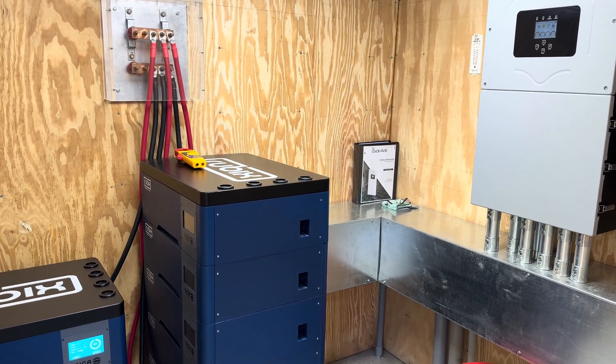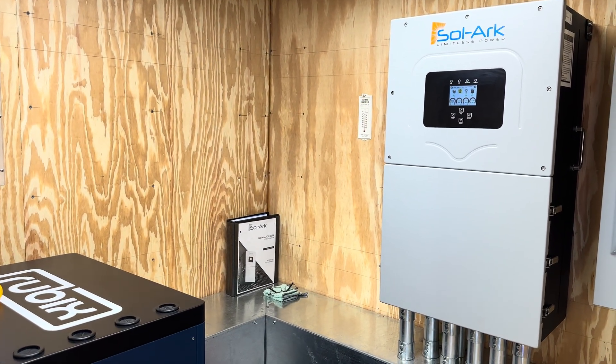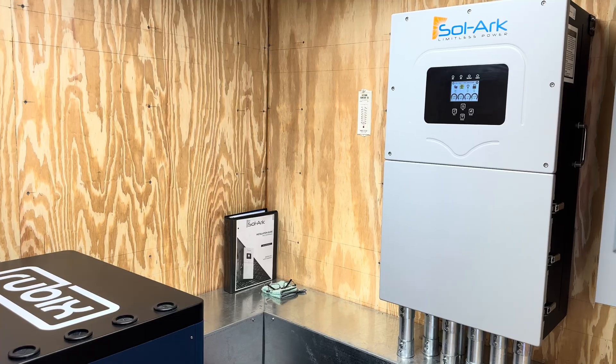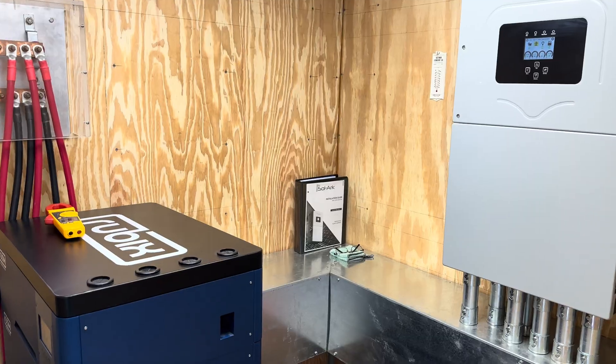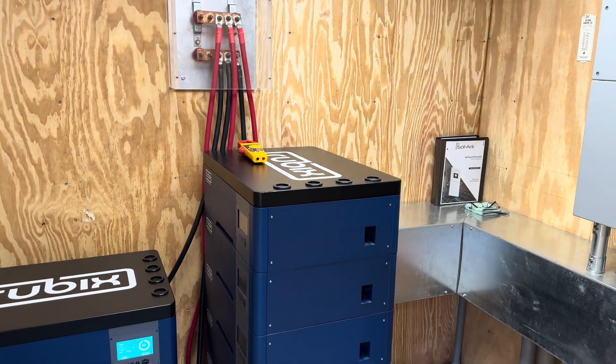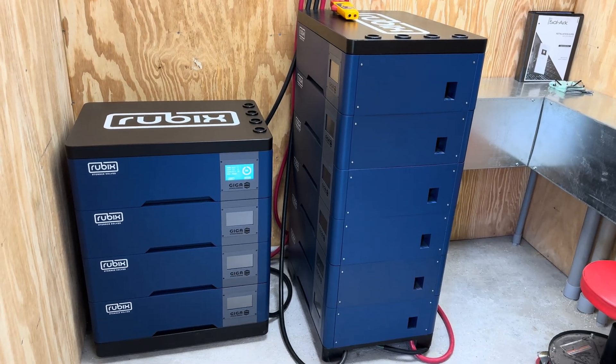It's been about four and a half months since I first activated this system. It was the last couple of weeks in June when I commissioned it and started powering the house with it. I thought I'd give an update of some of the things I've done since then.